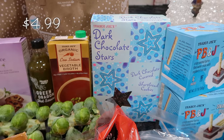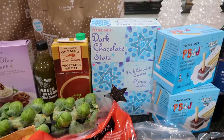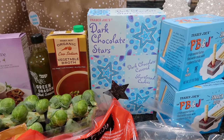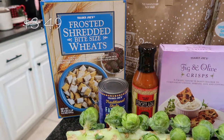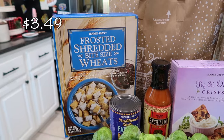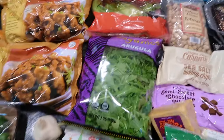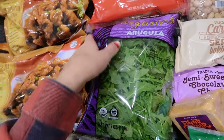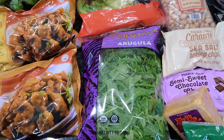I forgot to mention these — the dark chocolate straws, which are dark chocolate covered shortbreads. I prefer dark chocolate over milk or semi-sweet any day. Moving back over here because I missed a few things: frosted shredded mini wheats for a quick snack, and a bag of arugula for sandwiches, wraps, or on top of eggs in the morning. I like including greens wherever I can.